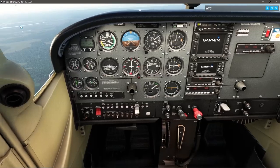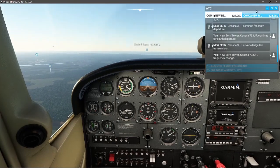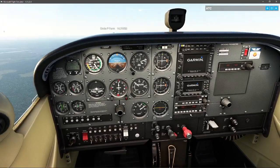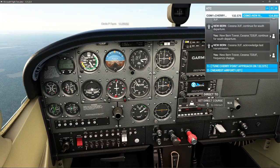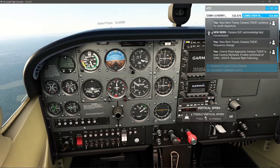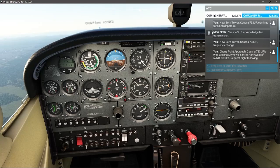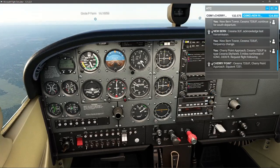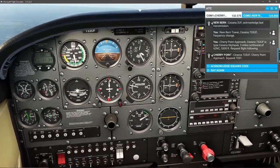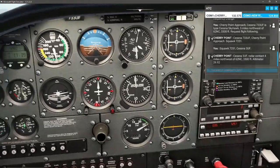Radio seems to be back — didn't hear your last transmission, there we go. We're going to contact Cherry Point approach and request flight following: 333 Uniform Foxtrot, type Cessna Skyhawk, five miles northwest of 62 November Charlie, 3,300 feet, request flight following. Cherry Point approach responds: squawk 7251. Readback: 7-2-5-1, 33 Uniform Foxtrot.